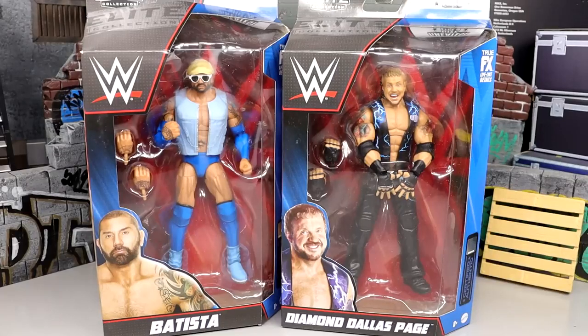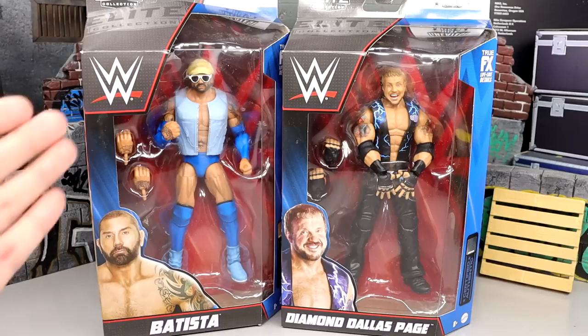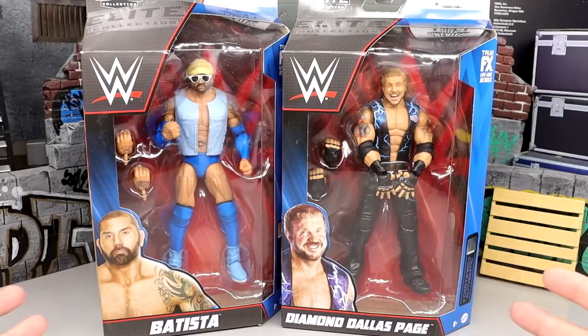What is good everybody, welcome back to another Money in Toys video. Today we are finishing up our WWE Elite Greatest Hit Series 2, finishing it up with Blue Tista and DDP — two figures that are probably the biggest head scratchers in this series.